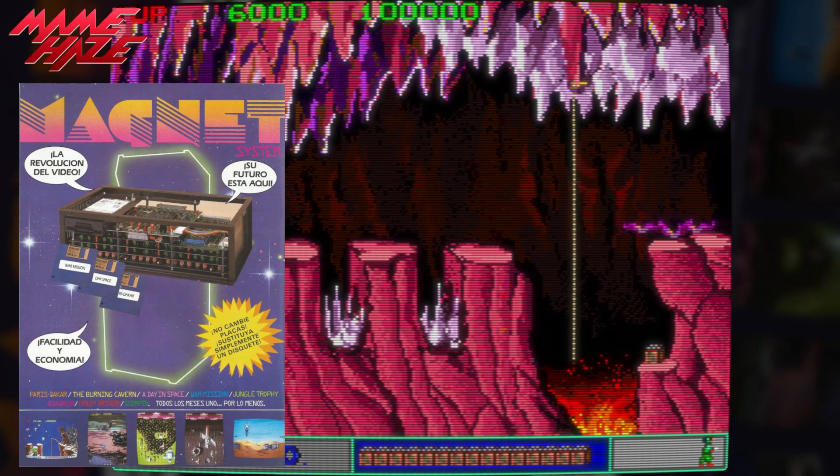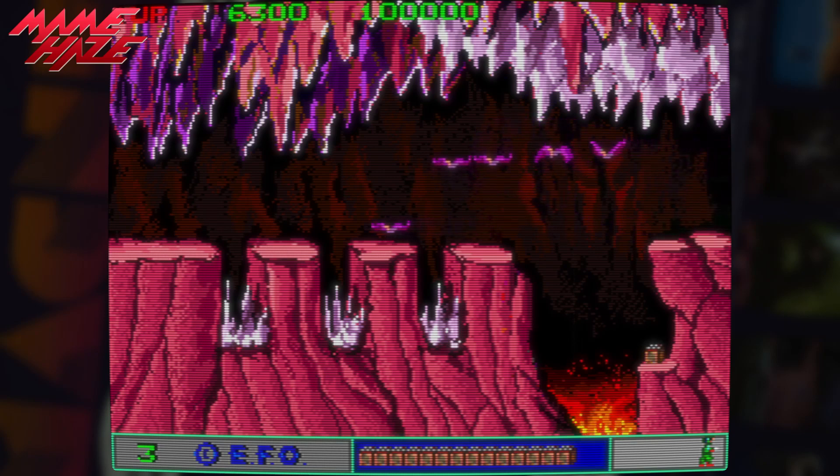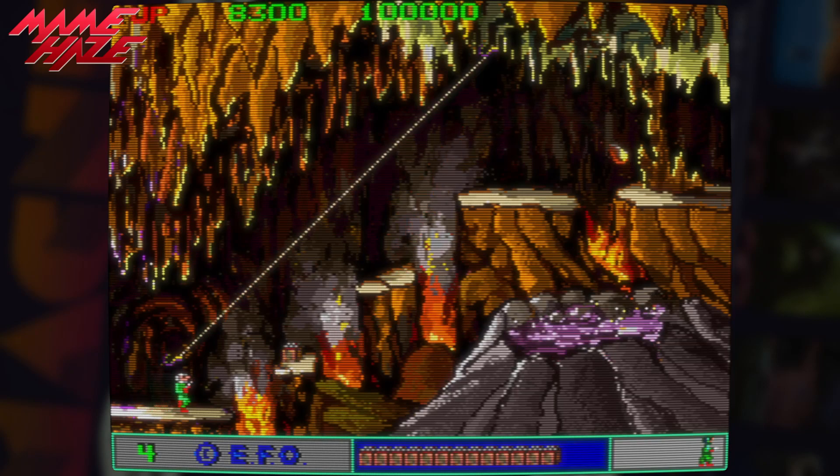The Magnet system is a somewhat infamous system and one I worked on the emulation of a few years back, although the emulation was never fully completed. I'd hit a brick wall in trying to solve the remaining issues, some of which I couldn't even rule out being down to bad dumps. The game I'm showing is the one that perhaps best demonstrates the improvements and is coincidentally also the best of the games on the system, although the rest of the titles do not set a high bar.